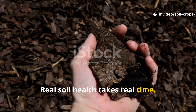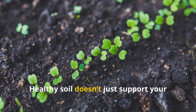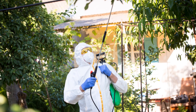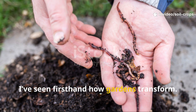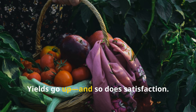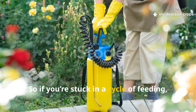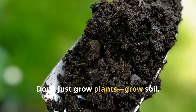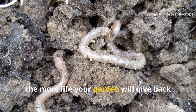Real soil health takes real time. Here's the truth that doesn't get shared enough: rebuilding soil takes time, but the payoff is massive. Healthy soil doesn't just support your plants — it powers your entire garden ecosystem. By shifting away from quick fixes and focusing on soil biology, I've seen firsthand how gardens transform. Plants become more self-sufficient, pests and diseases become manageable, yields go up, and so does satisfaction. If you're stuck in a cycle of feeding, spraying, and troubleshooting, it might be time to look underground. Don't just grow plants — grow soil, because the more life you support beneath the surface, the more life your garden will give back to you.